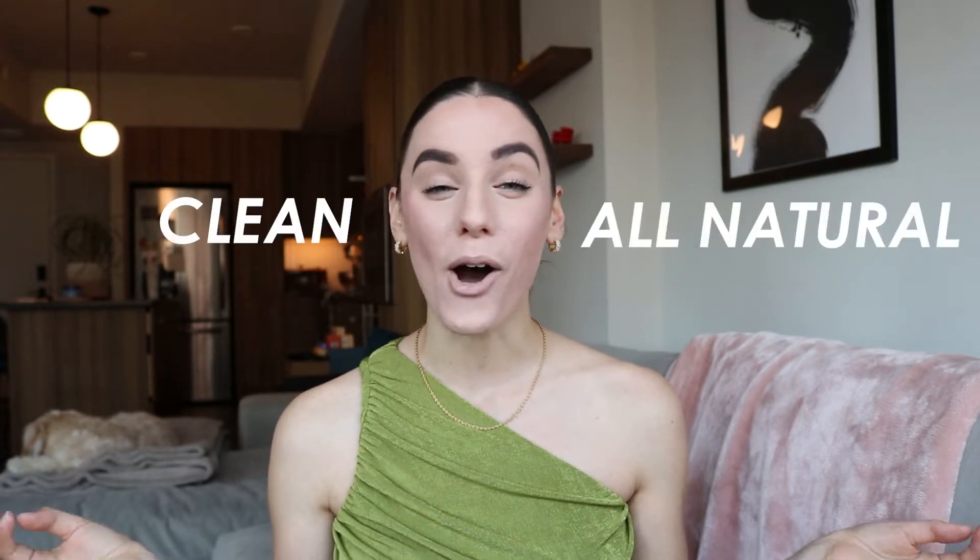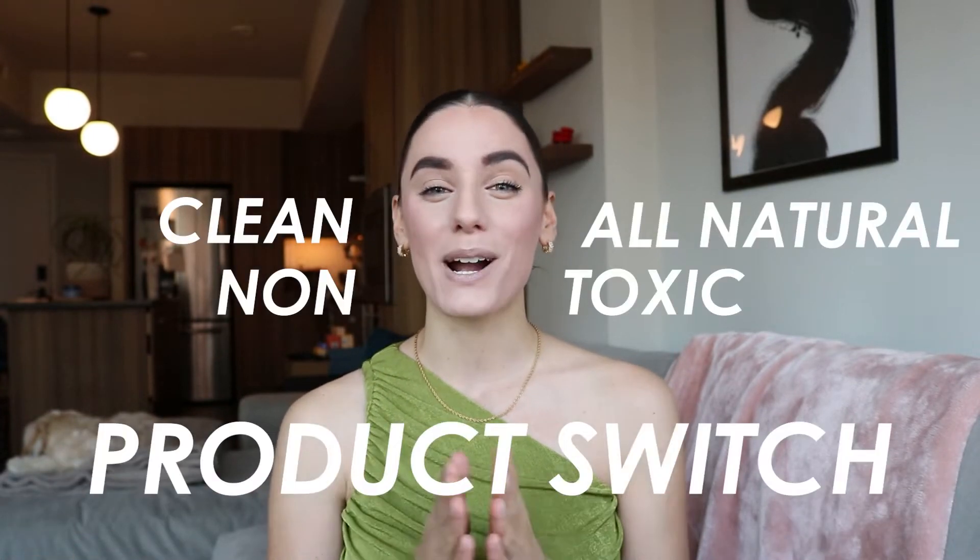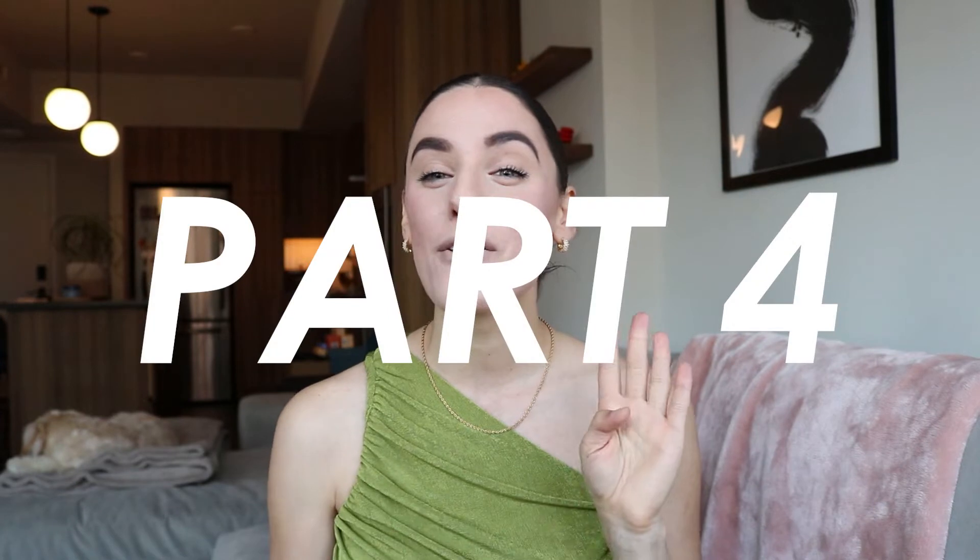Hello, welcome back to my channel. Today I'm going to be sharing my clean, all-natural, non-toxic product switch video part four, where I bring you along on my clean journey sharing clean brands and clean products that I switched to, and how you can make the switch yourself.